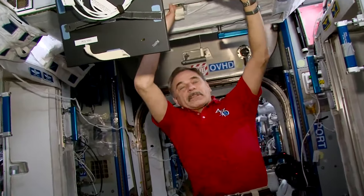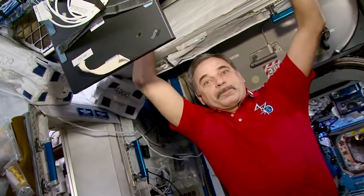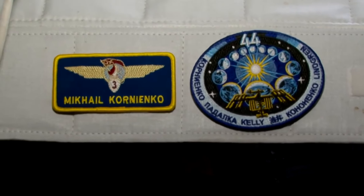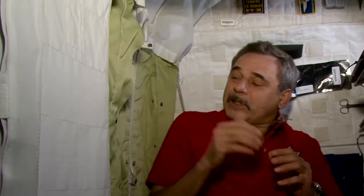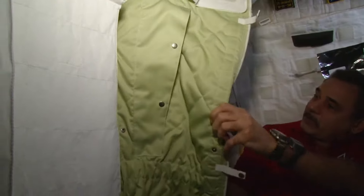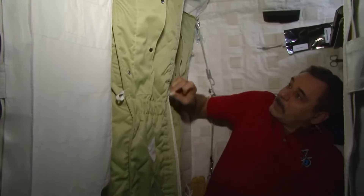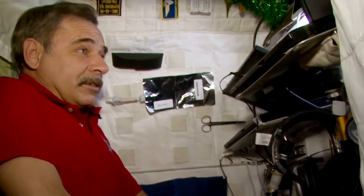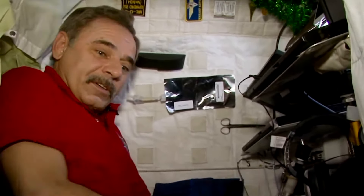In Earth terms, my quarters are located on the ceiling of the station in the module of our American colleagues, Node 2. Apart from being my bedroom, it's also my office. I sleep here according to our internal schedule from 10 p.m. till 6 a.m. Here's a sleeping bag of a nice light green color. We come here, get inside the sleeping bag, and zip it up. We sleep in the bag so that we won't be floating around — it's very cozy and comfortable.